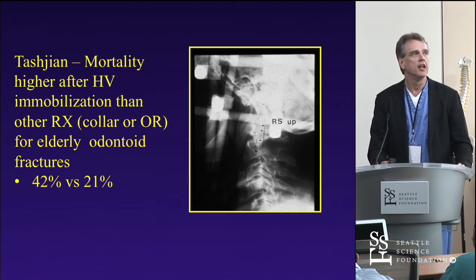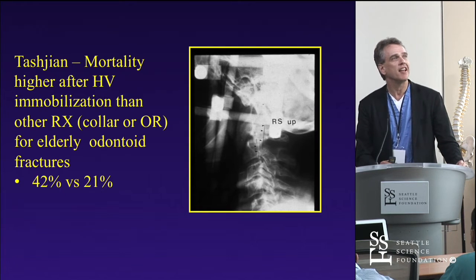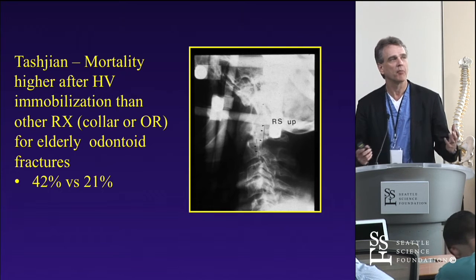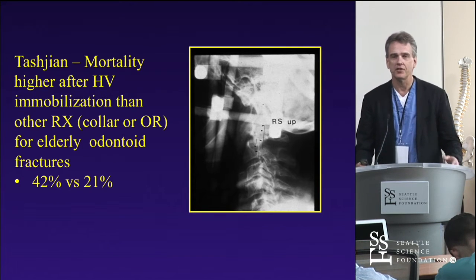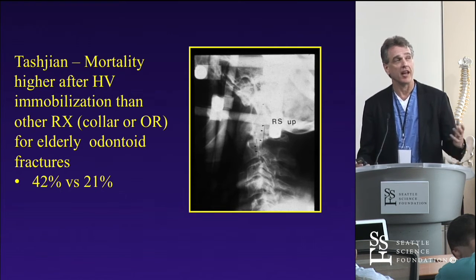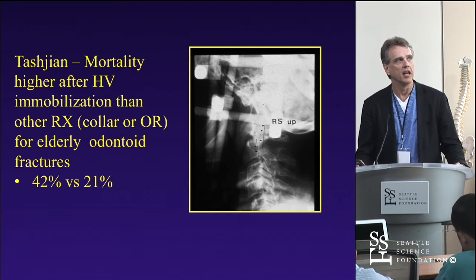A paper from Brown and Bob Tajan found that for patients immobilized in a halo vest compared to those treated with a collar or taken to the OR, in-hospital mortality was 42% versus 21%. They essentially doubled the mortality rate when they put patients in a halo. As a result, we've backed off quite a bit on immobilizing these patients in halos. Given that you're not immobilizing the patient that well and you are putting them at higher risk for mortality, halo vest has become somewhat passé for a lot of these fractures in older patients.